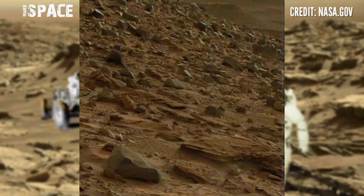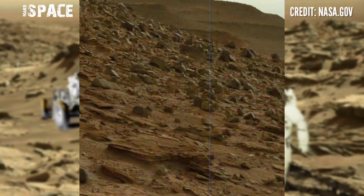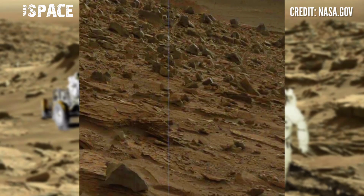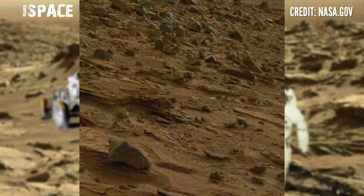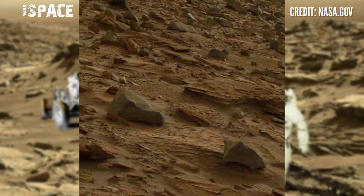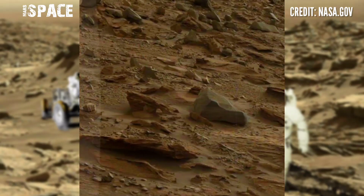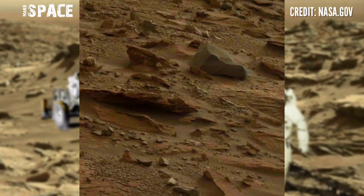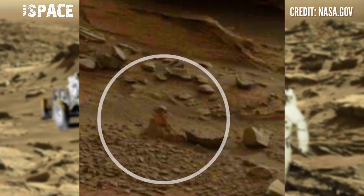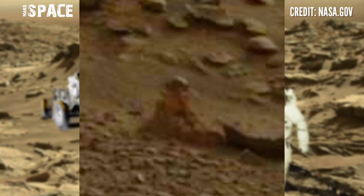Mars Curiosity rover captured this stunning video footage of the Mars surface using the right mast camera MZ. Located far from Earth, the Mars Curiosity rover is the longest-operating rover on the red planet, which continues to operate and send back vital scientific data. And here is a mysterious structure — let's watch in close-up: what is it?